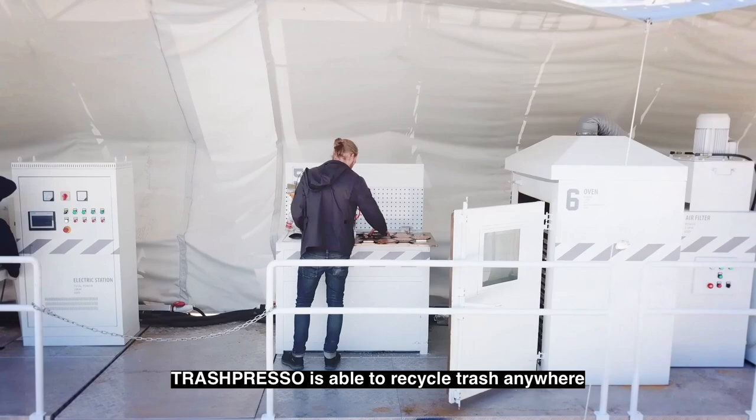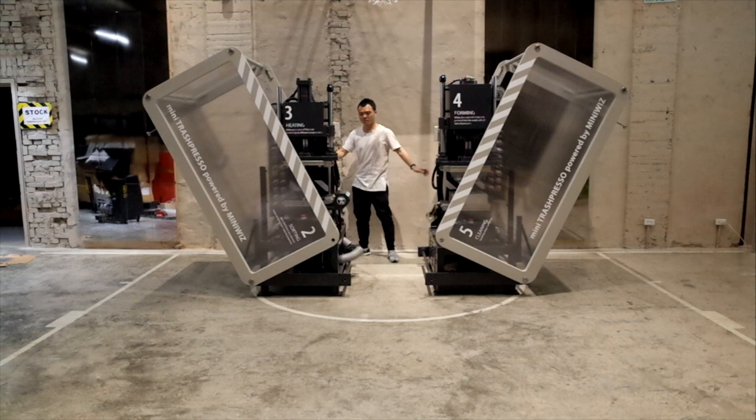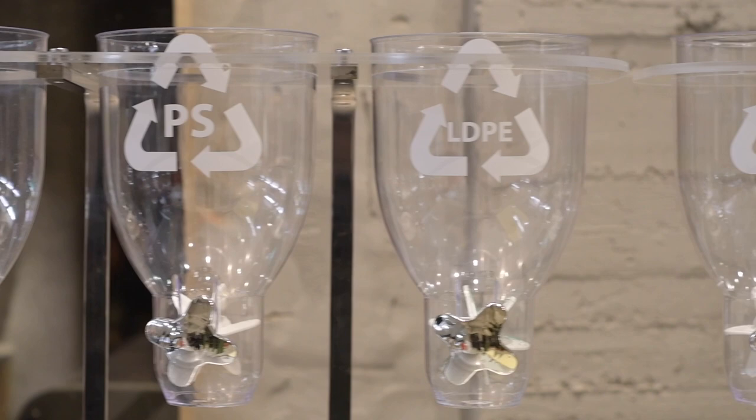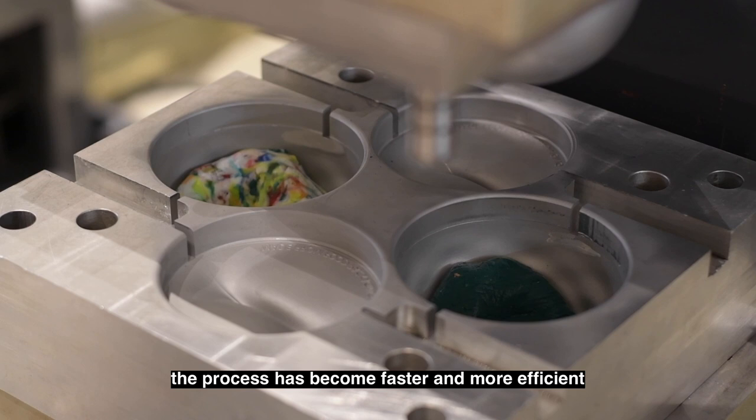While TP1 traveled around the world, MiniWiz developed a new generation of Trashpresso — a modular system with a smaller footprint for easier transportation and higher energy efficiency. With a new system of heat induction presses and specific molds for different parts, the process has become faster and more efficient.